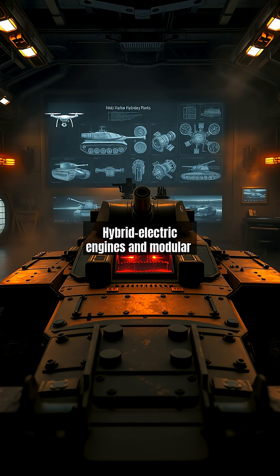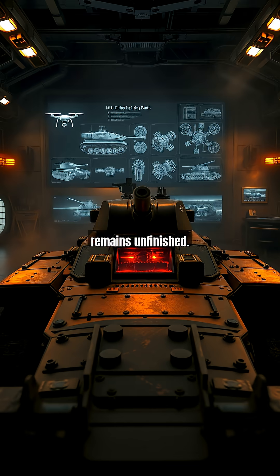Hybrid electric engines and modular armor may define next-generation designs, but one WWI lesson endures: tanks must adapt or perish. Their evolution remains unfinished.